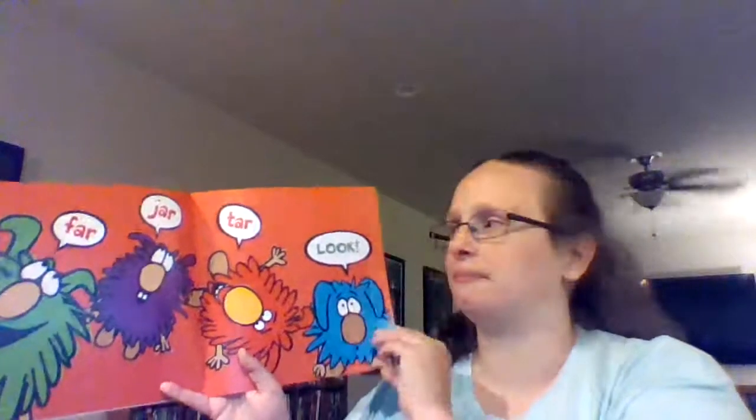Hey, what rhymes with car? Let's see. Jar, far, tar, look. No, Bob, look does not rhyme with car.